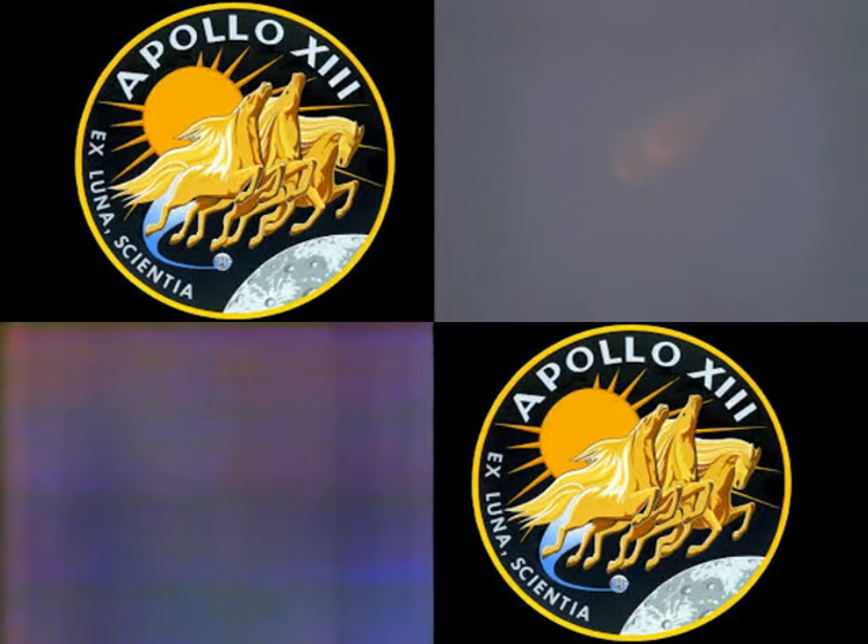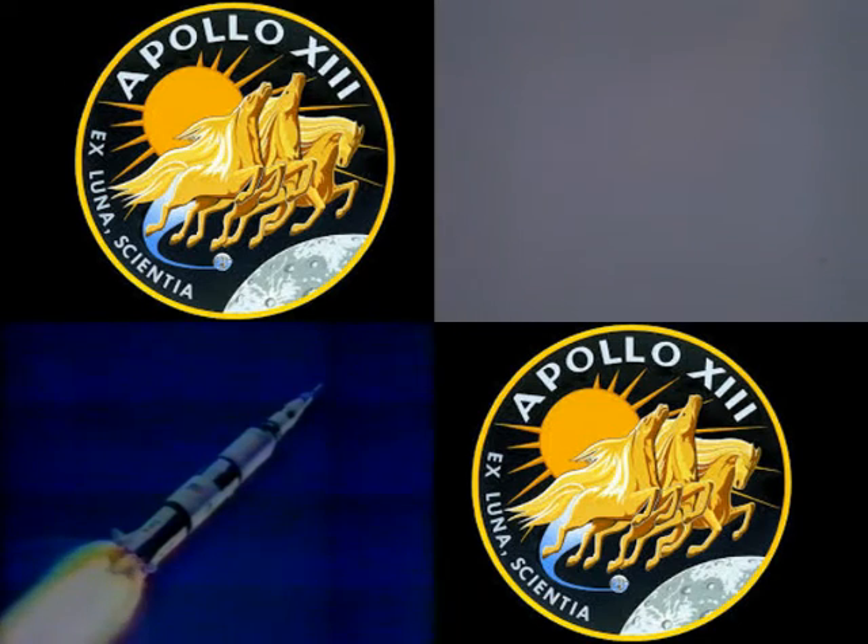13, Houston, stand by for mode 1, Charlie. Mark — you're 1 Charlie. Mark, 1 Charlie. And 13, you're go for staging. Go for staging, Roger. We're EBS manual.